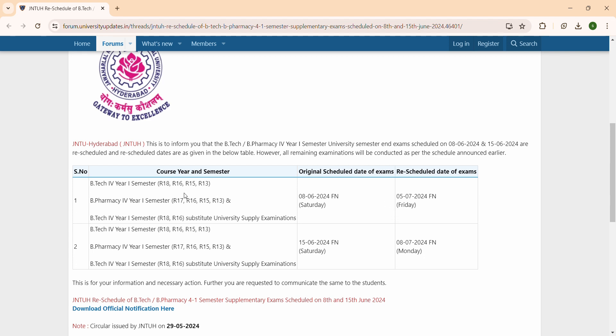So, BTECH 4-1 semester, which is on the 8th month. BTECH 4-1 semester, BTECH and B.Pharmacy are scheduled, but at the 15th date.